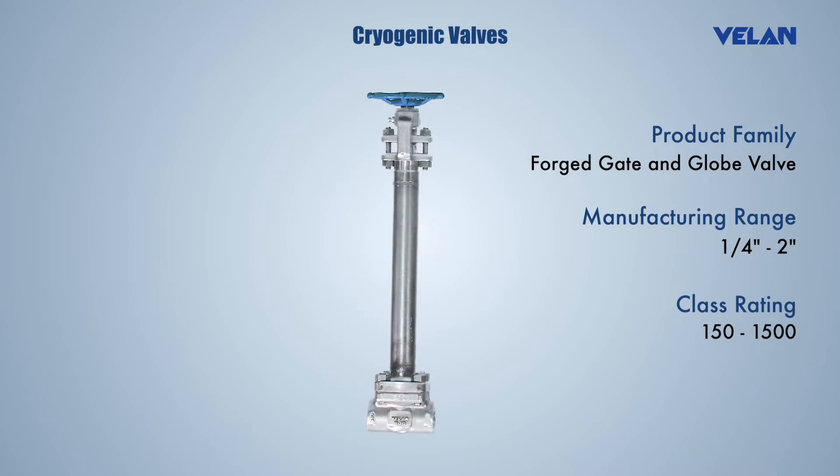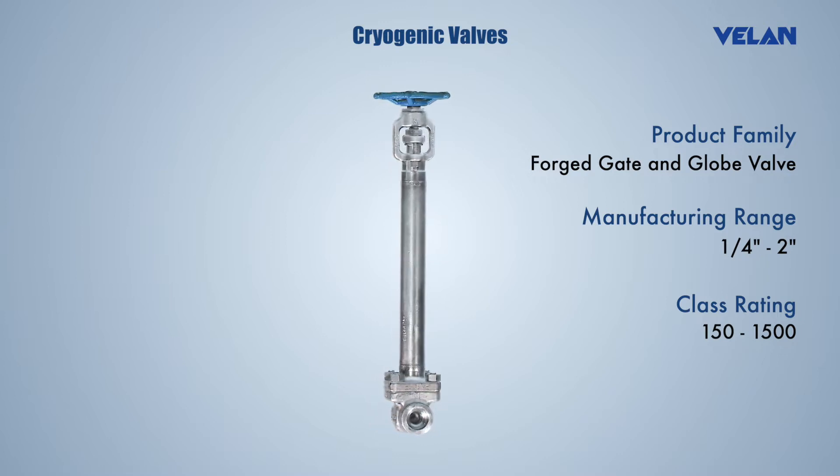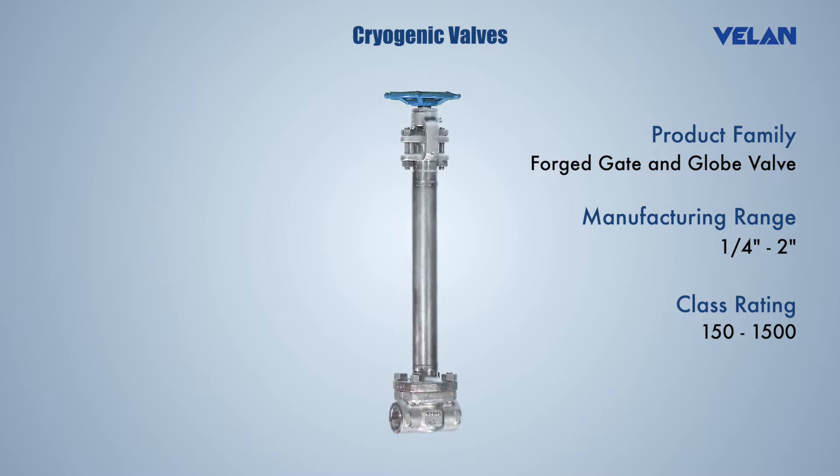Valan cryogenic valves are used in production, transportation, and storage of cryogenic medium. The extended bonnet construction helps keep the stem seal away from cold liquid. Valves are type tested in liquid nitrogen as per standard requirements.